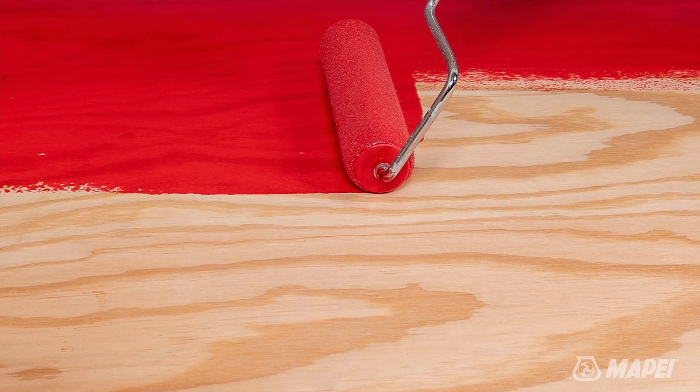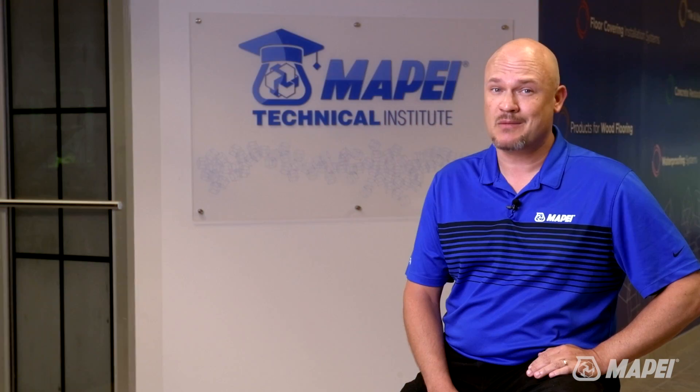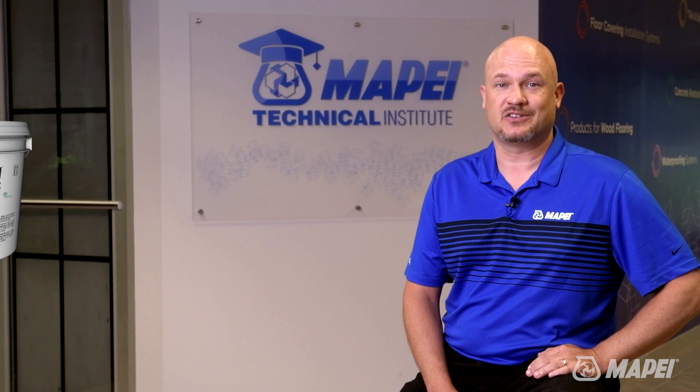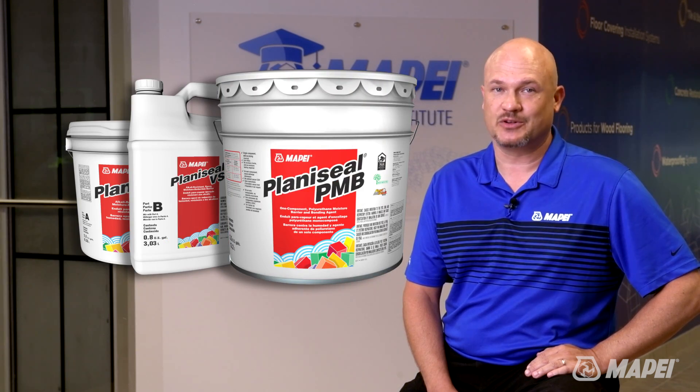Consider a wood flooring installation where you want to protect from fluctuating moisture vapor emissions that could cause a number of challenges. Products such as Planisyl VS and Planisyl PMB are fantastic options for moisture mitigation.